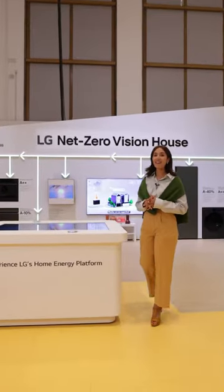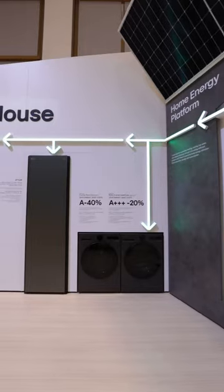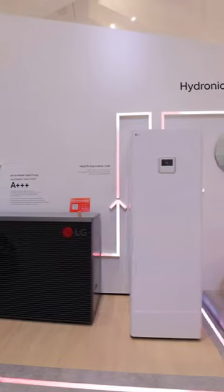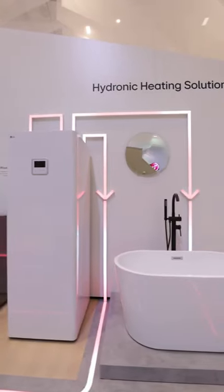This is LG's NetZero Vision House. Here, LG's home energy platform is put to work alongside energy-efficient appliances and a hydronic water solution through the heat pump system.